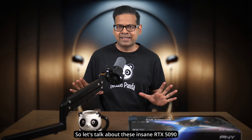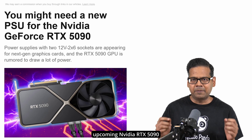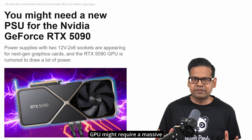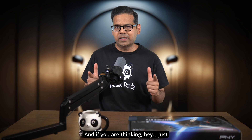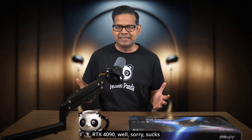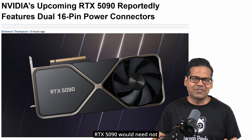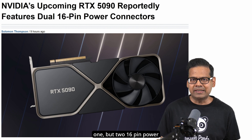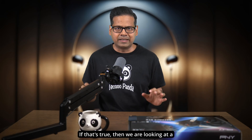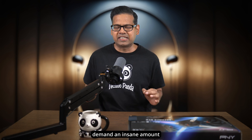Let's talk about the insane RTX 5090 rumors circling around. The word on the street is that the upcoming NVIDIA RTX 5090 GPU might require a massive power supply upgrade. The latest rumor is suggesting that the RTX 5090 would need not one, but two 16-pin power connectors. And if that's true, then we are looking at a GPU that is going to demand an insane amount of power.